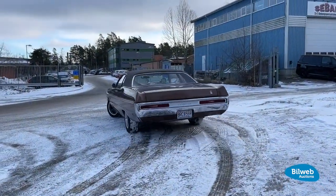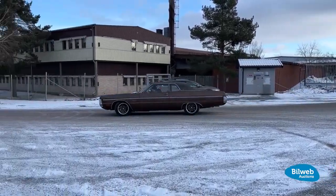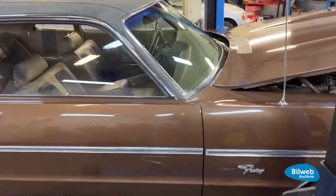It arrived in Sweden in 2008, likely from Washington in the USA. Locally, it has had five owners. An uncommon car here in Sweden with a special vinyl roof, the Plymouth Fury Grand Coupe.